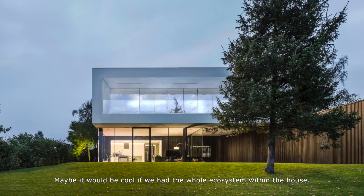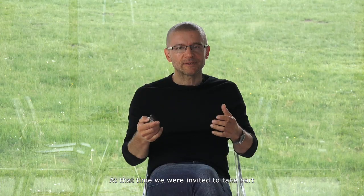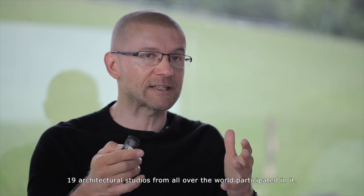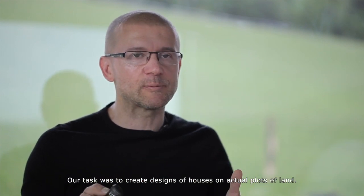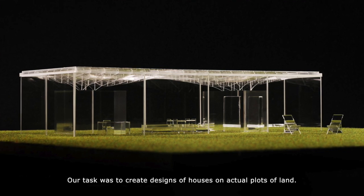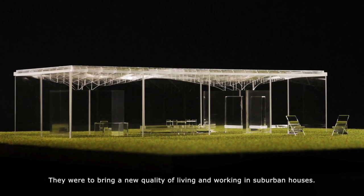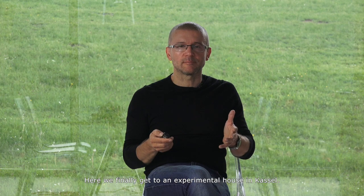Maybe it would be cool if we had the whole ecosystem within the house. At that time we were invited to take part in an experimental project in Kassel, Germany. Nineteen architectural studios from all over the world participated. Our task was to create designs of houses on actual plots of land, bringing a new quality of living and working in suburban houses. Here we finally get to the experimental house in Kassel.